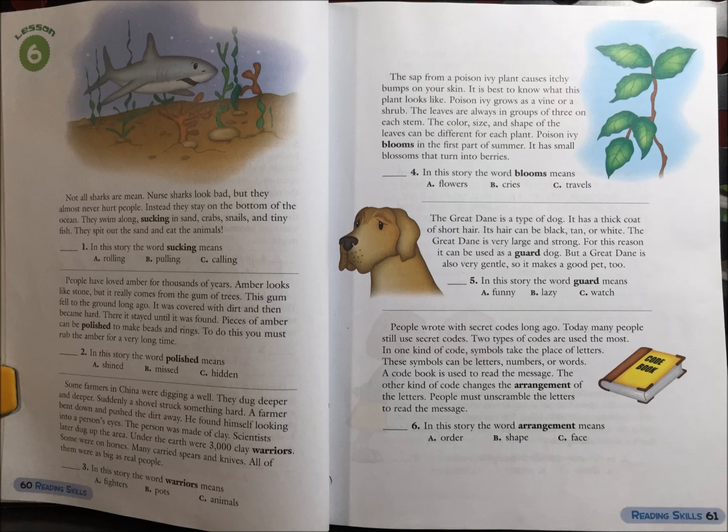6. People wrote with secret codes long ago. Today, many people still use secret codes. Two types of codes are used the most. In one kind of code, symbols take the place of letters. These symbols can be letters, numbers, or words. A code book is used to read the message. The other kind of code changes the arrangement of letters. People must unscramble the letters to read the message.